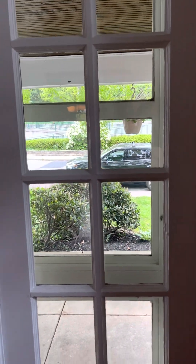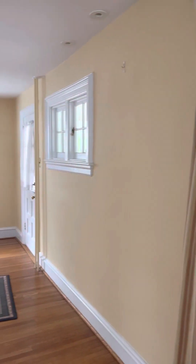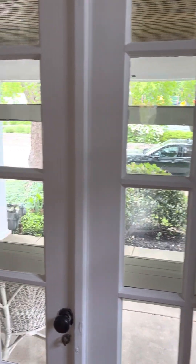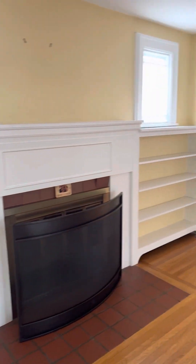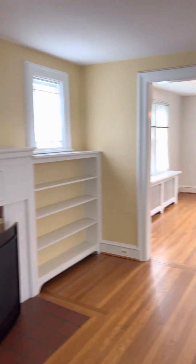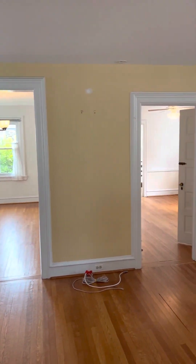Looking back out, you have these cool French doors out to the front porch. So you have two entrances onto the front porch here — your main front door with two windows up there, and then these French doors over your covered front porch. And then you have your built-ins over the radiator on one side of the fireplace, bookshelves on the other, two windows. And then you can see the dining room and that cut-through.